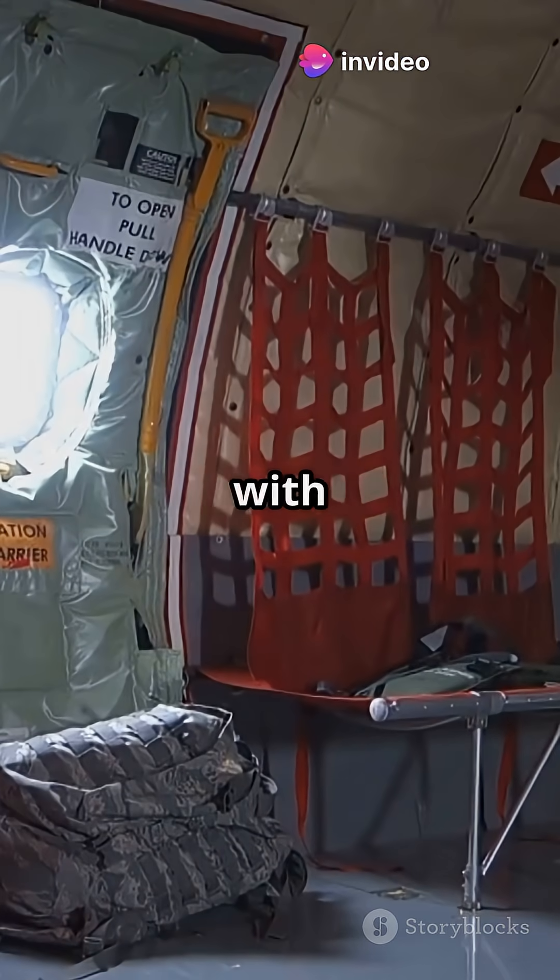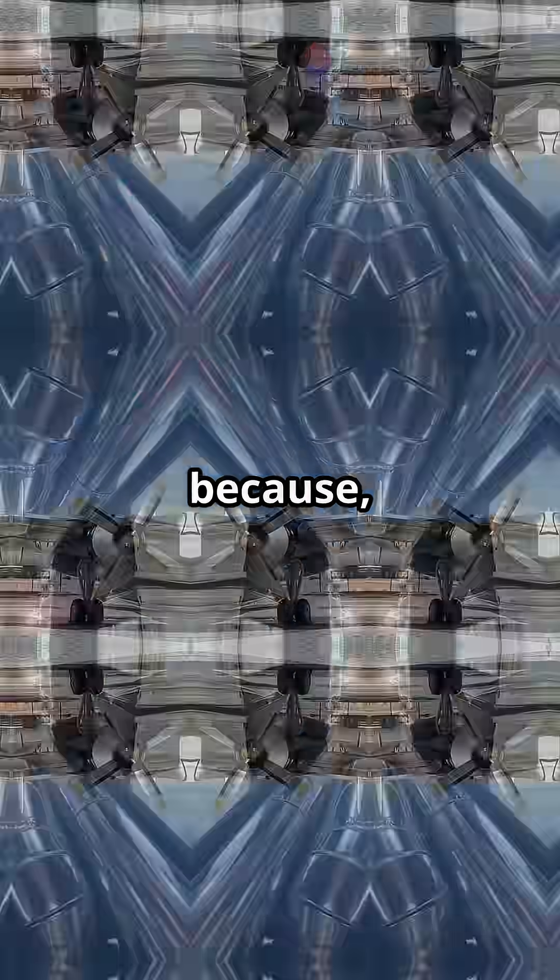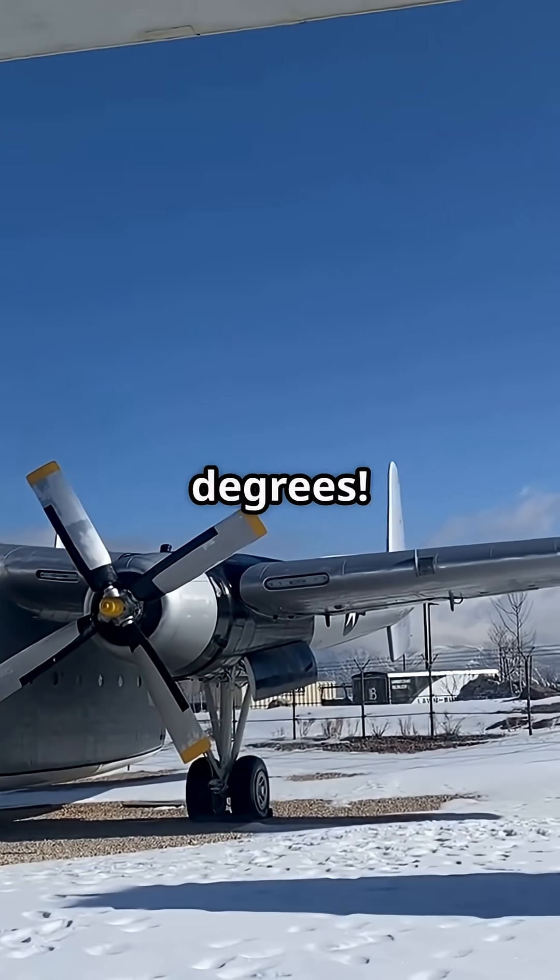Inside, it's lined with insulation, anti-icing gear, and heaters — because it flies in minus 50 degrees.